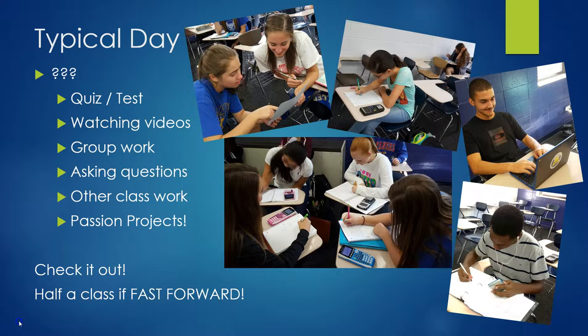What is a typical day? You never really know — kids can be quizzing, testing, watching videos, working together in groups, asking questions, working on other classwork. There's also time for projects. I let my students present on something they enjoy or something they'd like to know more about, and I have a few other ideas for this year like group activities or challenges. I'm going to show you what a class looks like in just a few minutes.